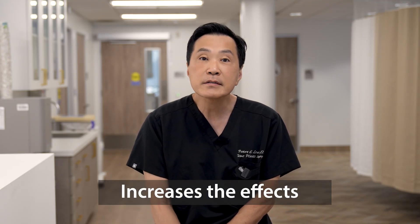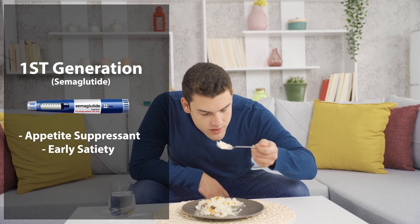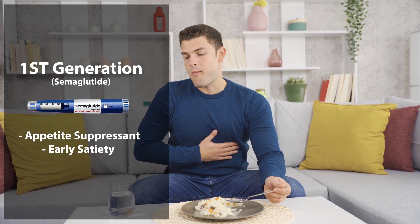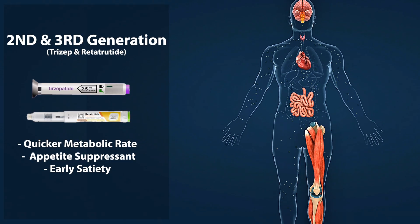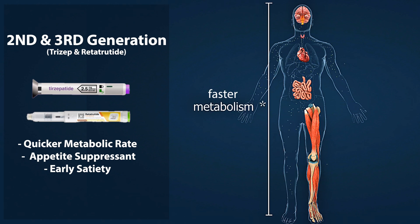By working on three different agonistic receptors, it acts through different pathways which potentiates the effect. Acting on just one receptor typically produces either appetite suppression or early satiety. But with the second and third receptors — GIP and glucagon — it acts more in a metabolic way, increasing the breakdown of stored fat and proteins. So it not only works on appetite and early satiety, but also increases metabolism.